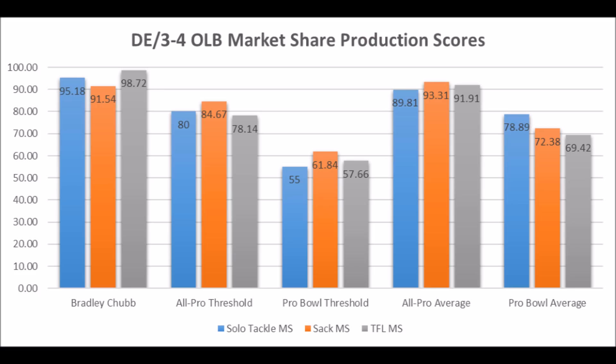First off, when it comes to Bradley Chubb's production profile, he had a 95.18 solo tackle mark share score, a 91.54 sack score, and a 98.72 tackle for loss score. When you look at the bottom-end thresholds for all-pro and pro bowl players, he pretty much hits above those thresholds. He's above average for an all-pro and pro bowl player in solo tackle and tackle for loss data. His sack data is a little below average for all-pro players, but it's a solid overall production profile — one of the best in this draft class.